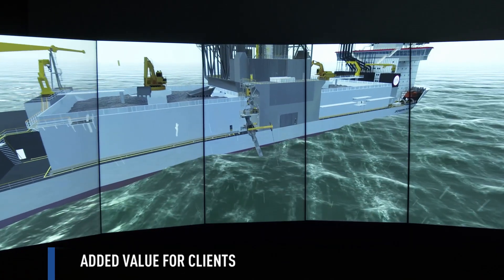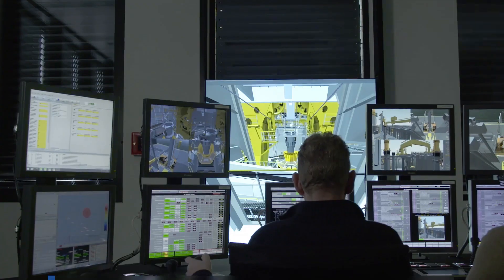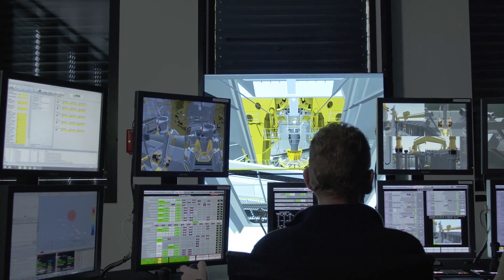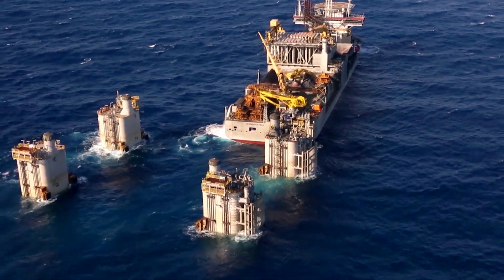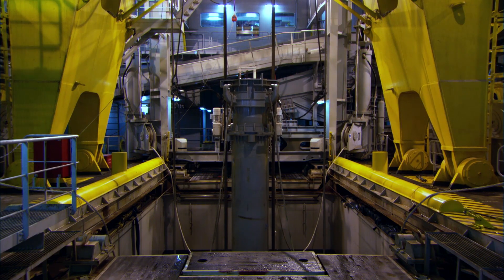The simulator is also valuable for clients — a virtual experience that helps them understand the complex way rock dumping vessels work, and it saves time and unnecessary visits to the vessel.